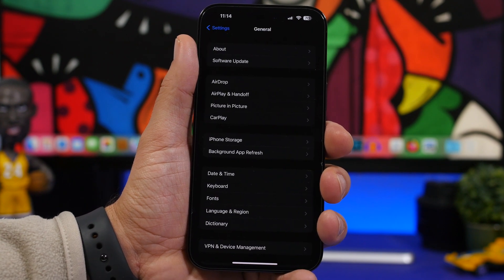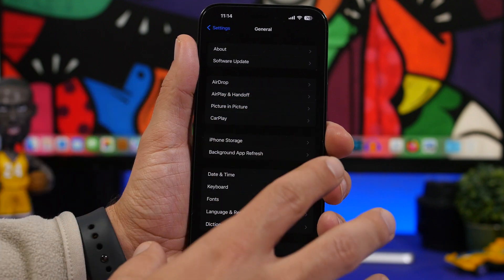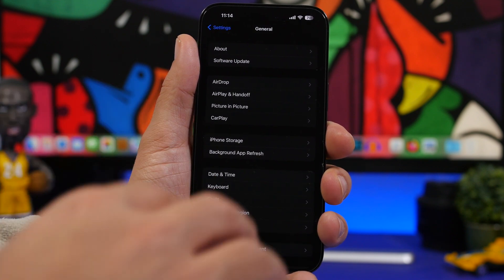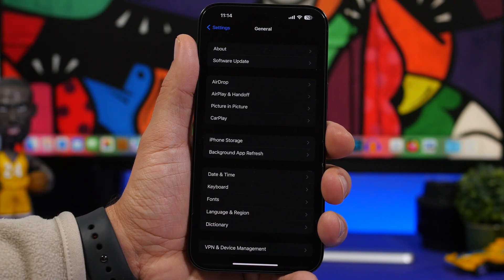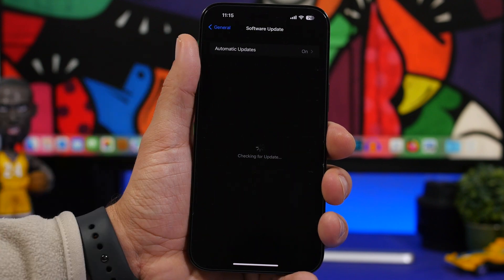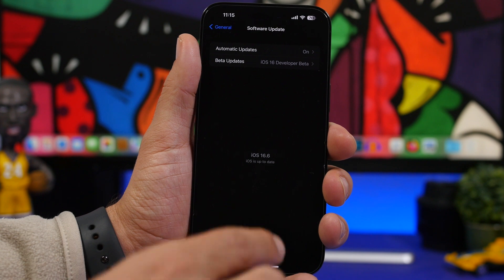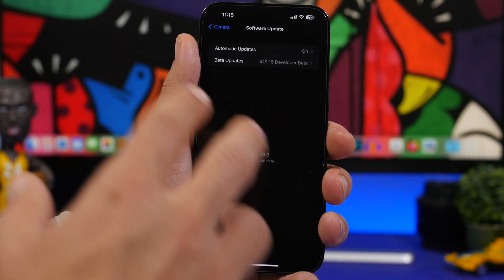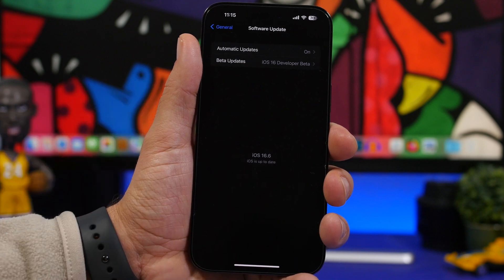Next up is the iOS version currently on your device. Previously you could install a beta simply by adding a profile. But Apple has changed the system, and iOS 17 will require you to have at least iOS 16.5 on your device. If you're on iOS 16.4, you won't be able to update directly to iOS 17 — you'll need to install iOS 16.5 or 16.6 first. So make sure your device is updated to at least iOS 16.5.